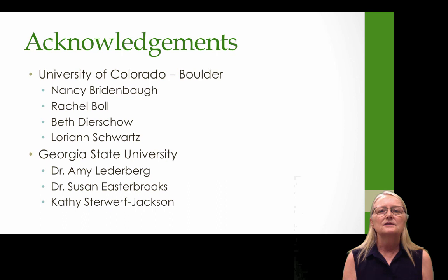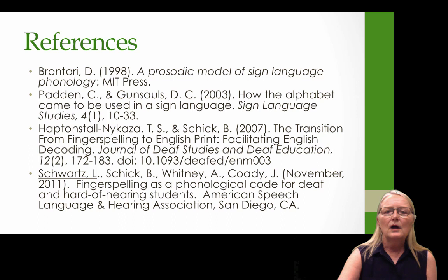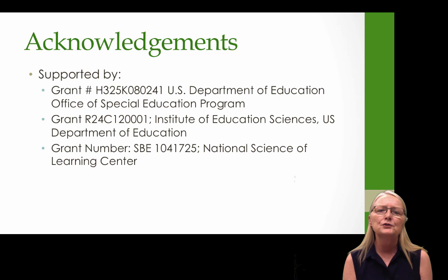I want to acknowledge that no project like this is a single individual — I've had a lot of help from my team at the University of Colorado at Boulder and from the team at Georgia State University. Parts of this project were funded by three different federal grants. I hope you enjoyed this webinar and found it informative. I'm looking forward to your questions and hearing what you have learned about fingerspelling with your children, and some of the strategies you use to build fingerspelling into your day-long educational process. Thank you very much.